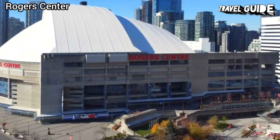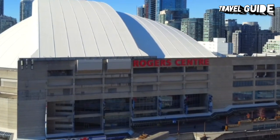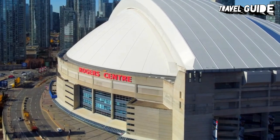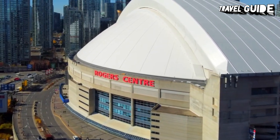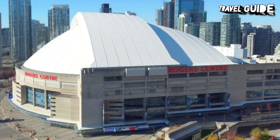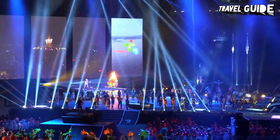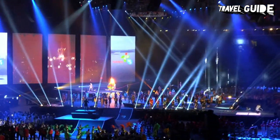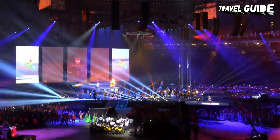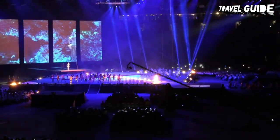Number 8: Rogers Centre. Immediately adjacent to the CN Tower is Rogers Centre, a massive domed sports arena and home to the Toronto Blue Jays. The unique design includes a retractable roof which slides back, allowing it to be opened in favourable weather. This megastructure was completed in 1989 and can accommodate tens of thousands of spectators, and is also used as a venue for other major events, including concerts. The centre also offers one-hour guided tours with a behind-the-scenes look at the facility.